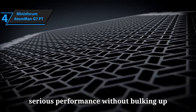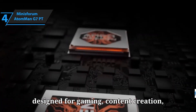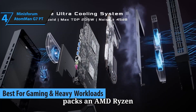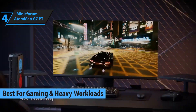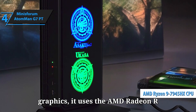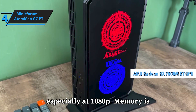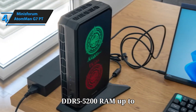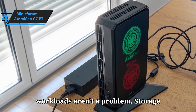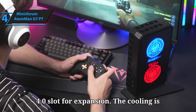Number 4: Want a compact PC that delivers serious performance without bulking up your desk? Meet the Minisforum AtomMan G7PT, a powerful mini PC designed for gaming, content creation, and demanding workloads in a small footprint. Under the hood, the G7PT packs an AMD Ryzen 9 7945HX CPU with 16 cores and 32 threads, with boost clocks up to 5.4GHz. For graphics, it uses the AMD Radeon RX 7600M XT with about 120W of power, giving solid performance especially at 1080p. Memory is robust: dual-channel DDR5-5200 RAM up to 96GB, so multitasking and heavy workloads aren't a problem. Storage includes a 1TB PCIe 5.0 NVMe SSD plus an additional M.2 PCIe 4.0 slot for expansion.